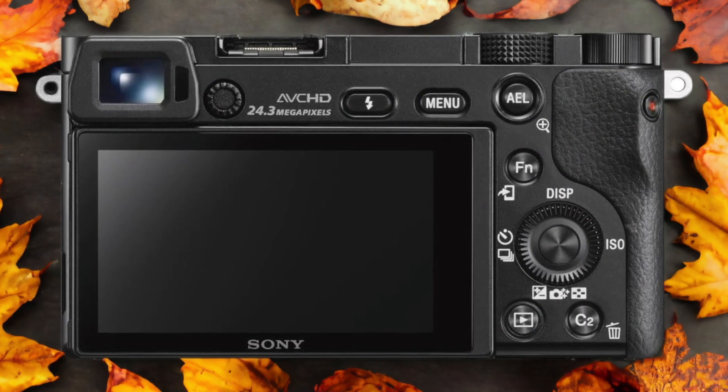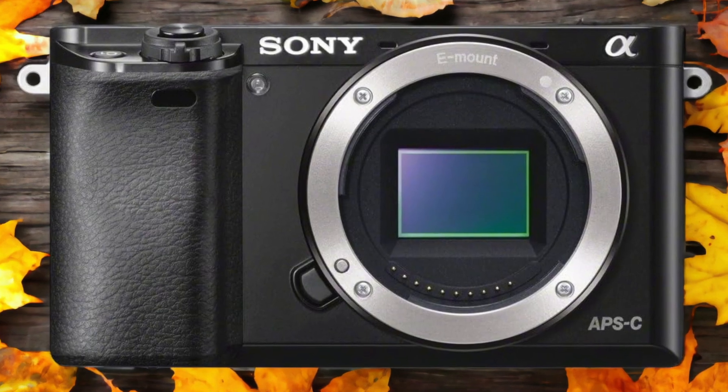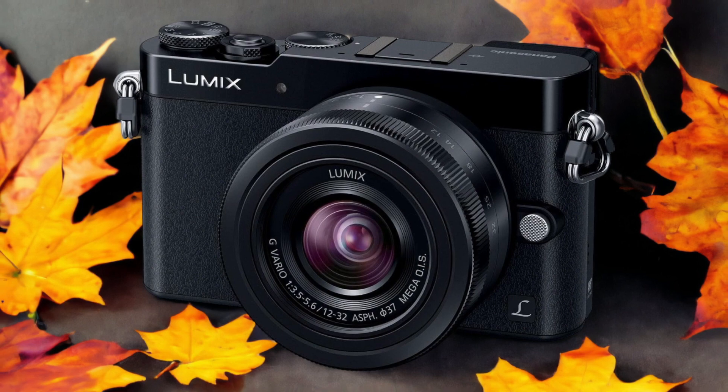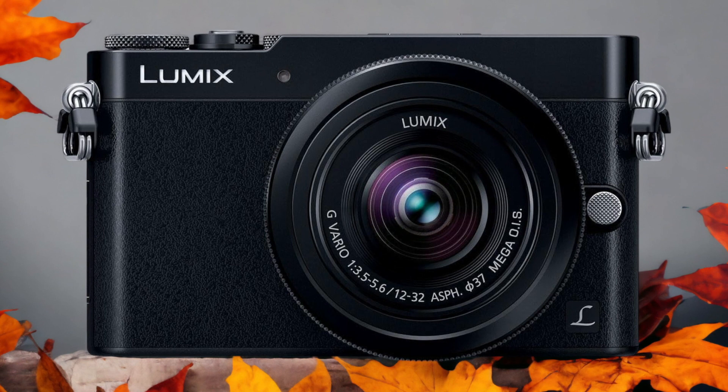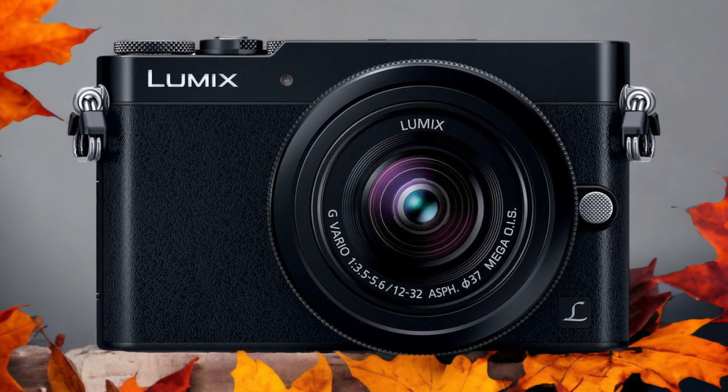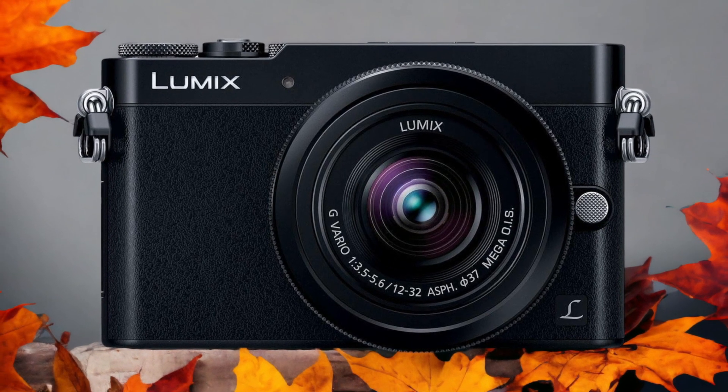The Panasonic GM5 and the Sony A6000 are two digital cameras that were officially introduced respectively on the 15th of September 2014 and the 23rd of April 2014. Let's take a look at how their specs compare to each other.